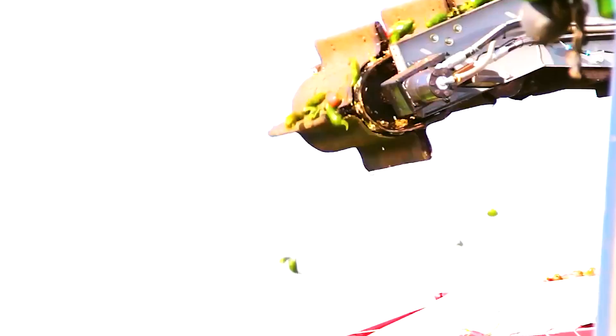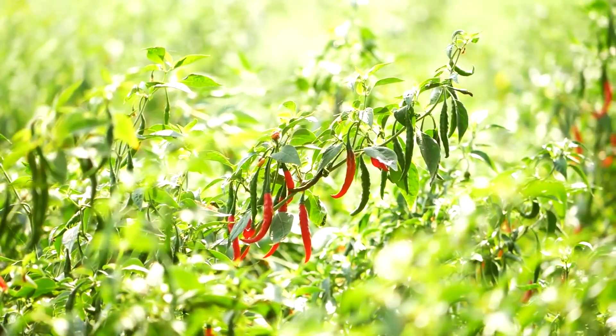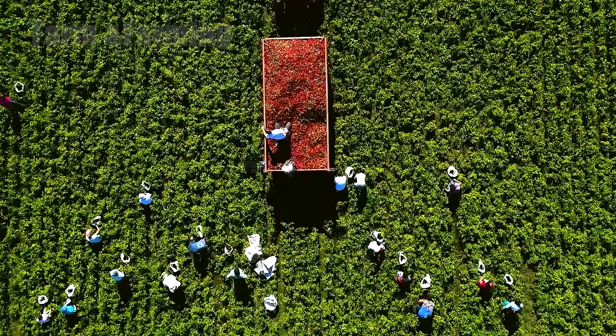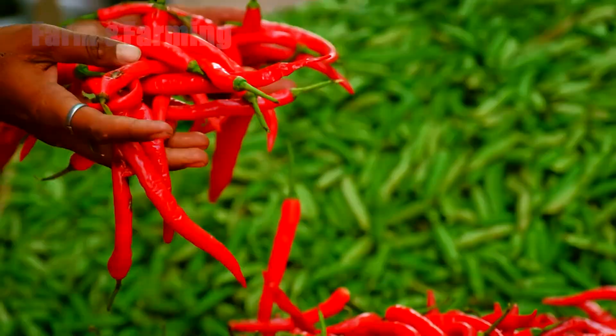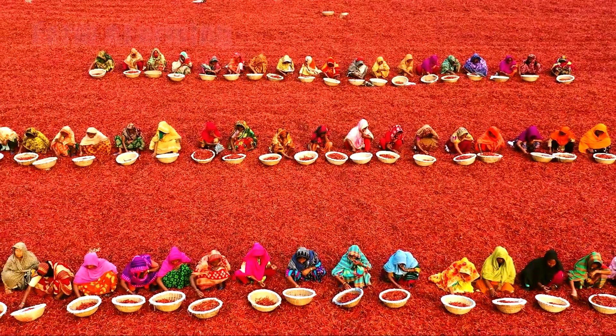This stage marks the peak of flavor, heat, and aroma — the moment farmers wait months to achieve. The fields become a stunning sight, covered in rows of green plants adorned with thousands of red fruits ready to be picked. Harvesting chilies requires a balance of speed, care, and precision. To meet global demand, farms today use two main methods: manual harvesting and mechanized harvesting.